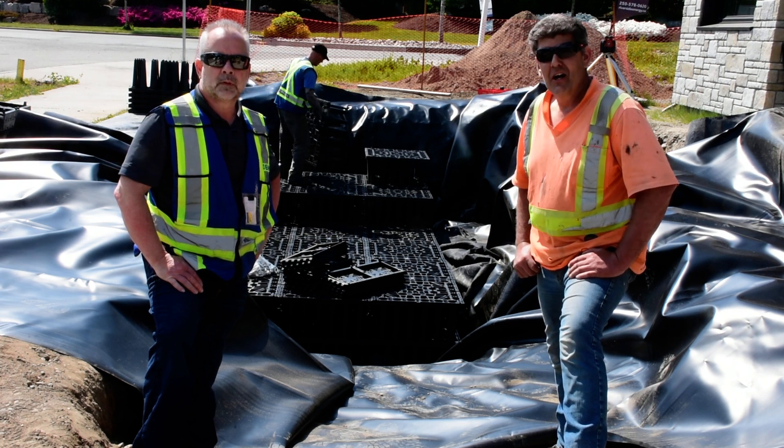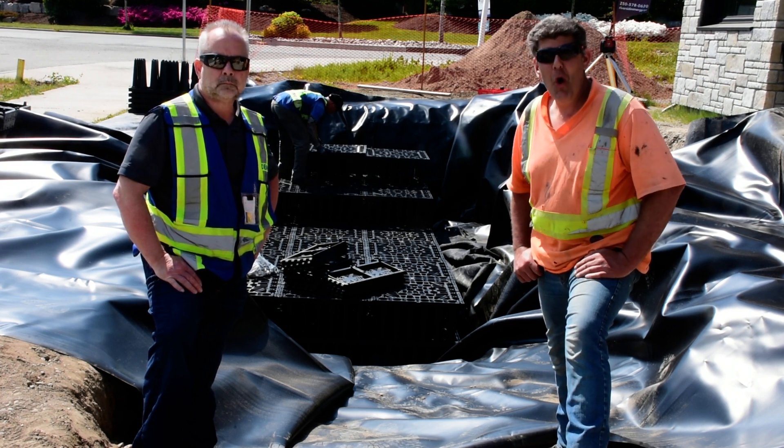So remember folks, if a new home is worth building, it's worth building right.